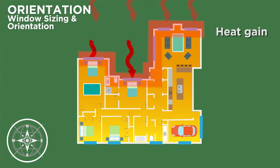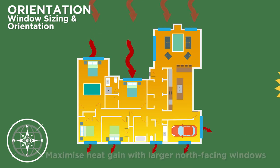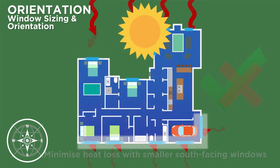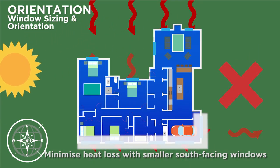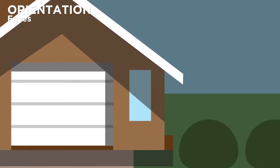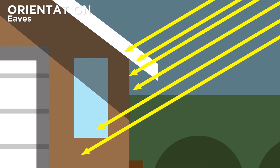Windows are a key source of heat for the house, but also a key source of heat loss, so their size and orientation is important. Maximise heat gain by having your larger windows on the north side. Avoid having large windows on the south side to minimise heat loss. Careful design of eave widths can help manage sunshine throughout the year, by providing shading in summer and maximising heat gain in winter.